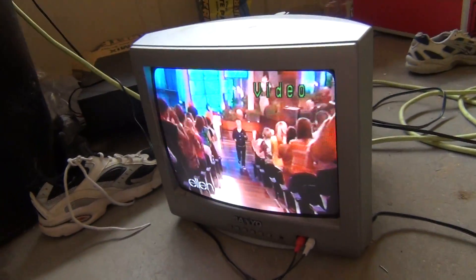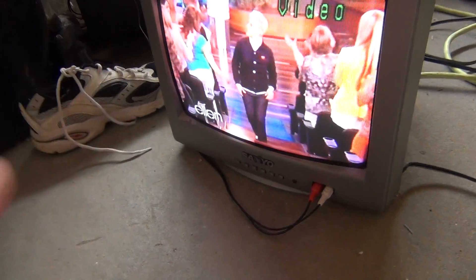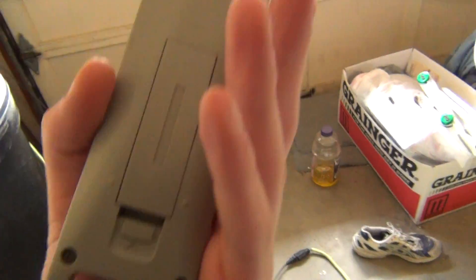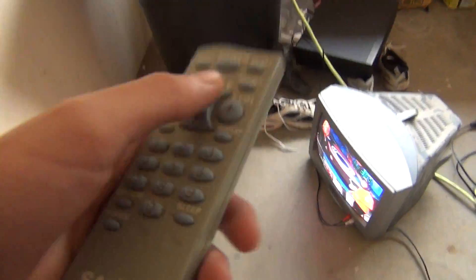First, this 13-inch Sanyo CRT TV from 2005. It has a very small form factor, as you can see — a lot smaller than my 13-inch Toshibas. And it actually came with the original remote, which still works fine. It had some corroded batteries in it, but I was able to clean it out and put new batteries in, and it works fine.